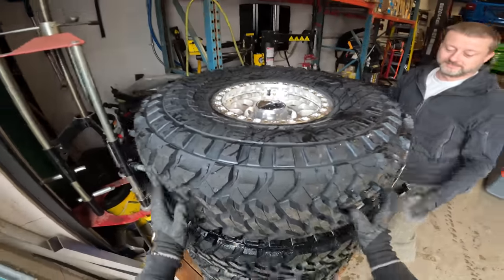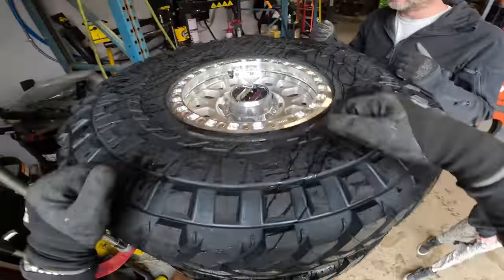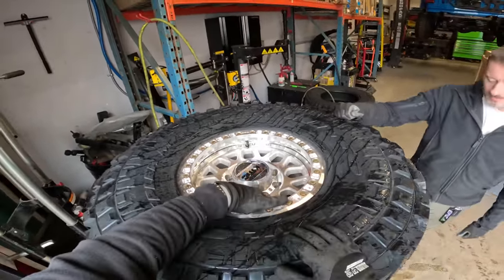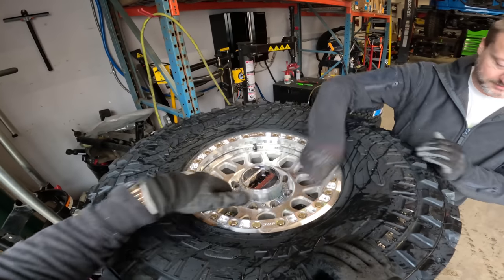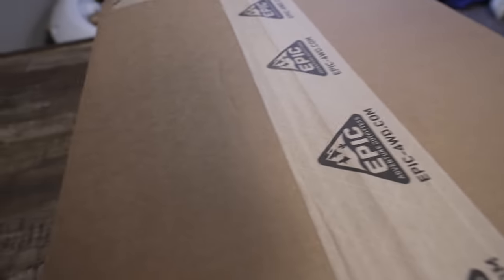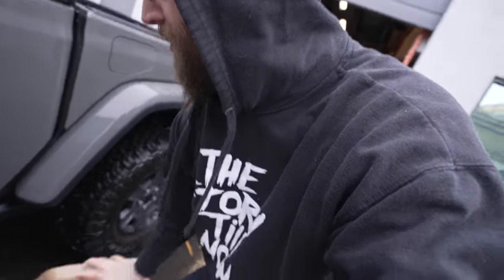Mounting these was easy — they go on super easy. Trail Grappler with a KMC — you don't need any spacers or anything. If you do a Baja Boss you need a spacer. I screwed up one of the stems but it's on the spare, so it doesn't sit quite straight. This is a Kraken for one of my friends — if you guys don't have your Kraken, grab a Kraken tire inflation system from Epic. It's the best system for managing your air between compressor and airing up your Jeep.